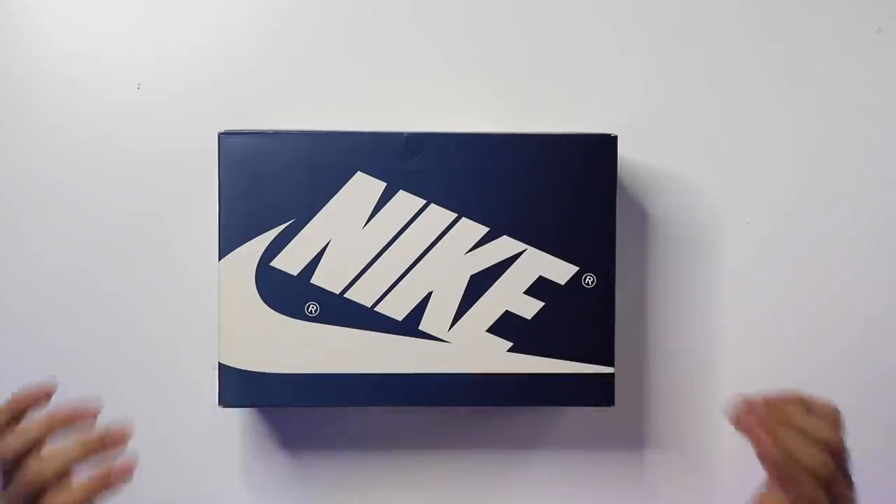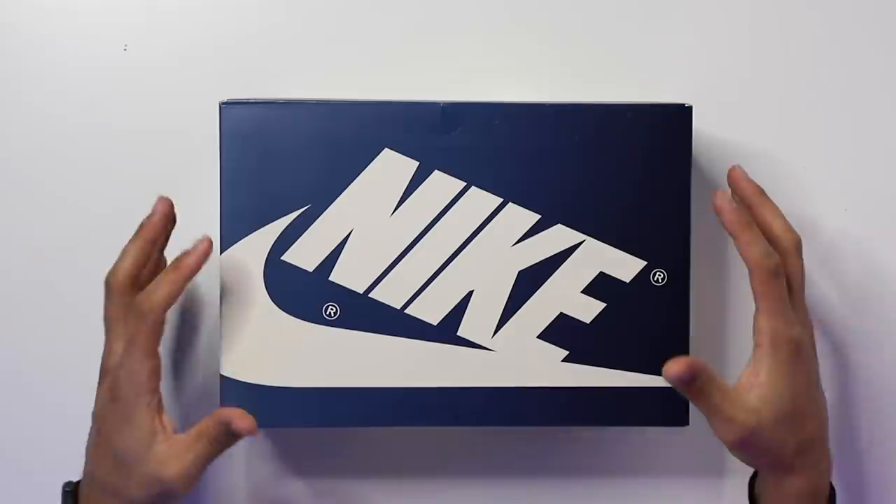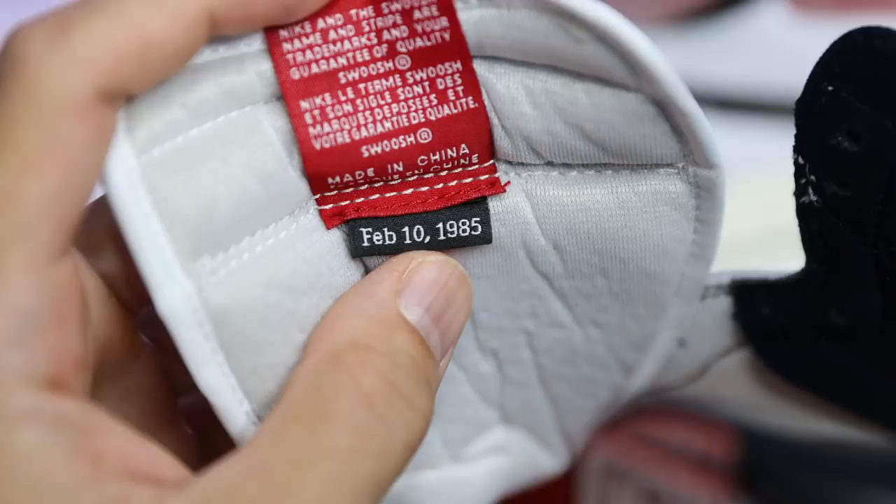Every single year there is one Air Jordan One that is just insanely hyped, everybody goes crazy over it, and it becomes the sneaker of the year. I think this one right here just might be that shoe. The past two weeks have been insane with so much controversy around this shoe. I just got these in hand and wanted to get this video up so you can see what the authentic pair looks like.